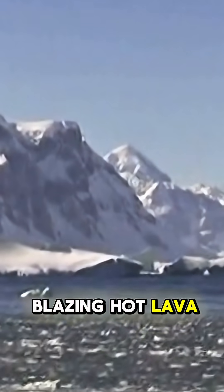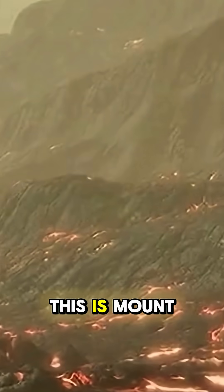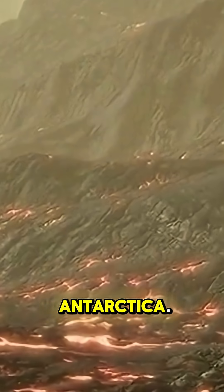Most volcanoes erupt blazing hot lava. But what if I told you there's a volcano that erupts ice instead? This is Mount Erebus, one of the coldest active volcanoes on Earth — right here in Antarctica.